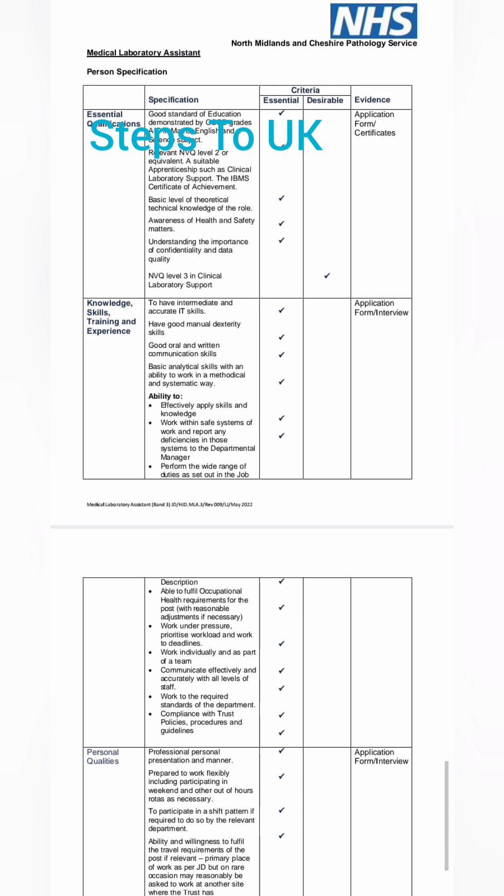This is the way they will review your profile and tick off each point — this person has all the skills, this person has all the qualifications. Whoever meets these essential and desirable criteria will get an interview call. So the basic thing is to read the job description very carefully and add all of these points in your supporting documents.